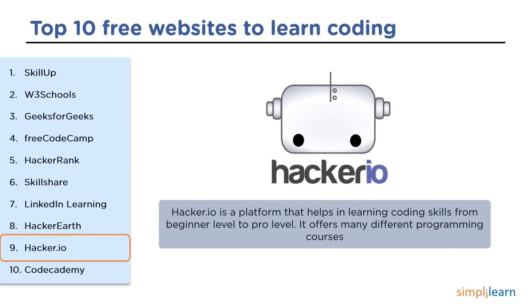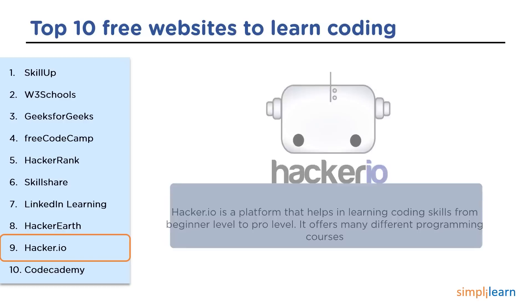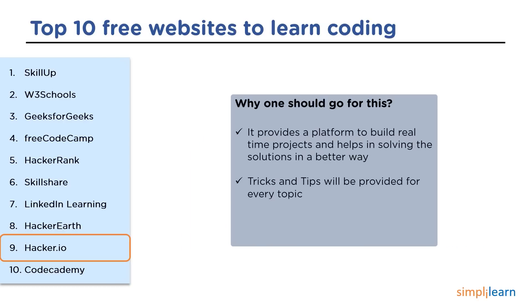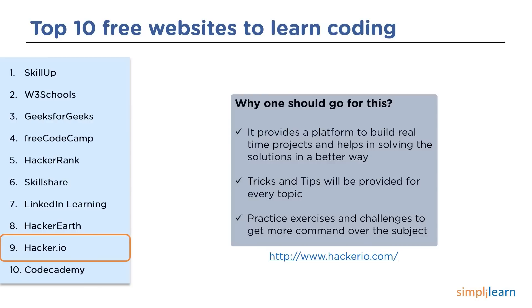The 9th website is Hacker.io. Hacker.io is a startup that helps programmers and coders work with projects from beginner to professional level. It offers many programming languages with outstanding content. This platform provides real-time projects and helps find solutions for complex problems. It also provides tricks and tips to get more command over the subject, and practice challenges and exercises are provided after every single topic.